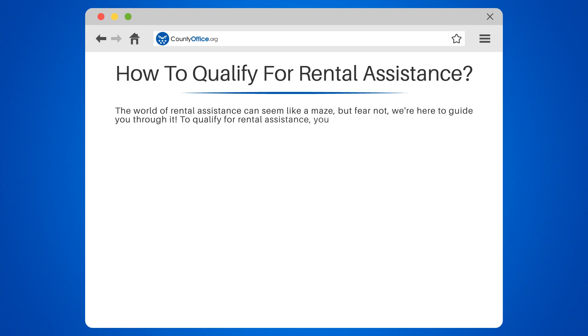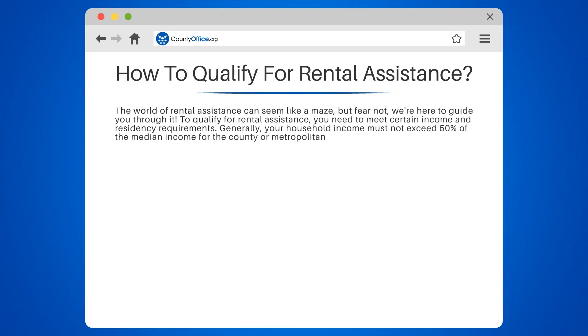To qualify for rental assistance, you need to meet certain income and residency requirements. Generally, your household income must not exceed 50% of the median income for the county or metropolitan area in which you live.